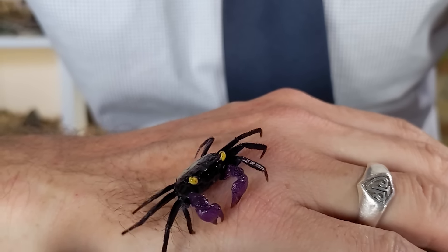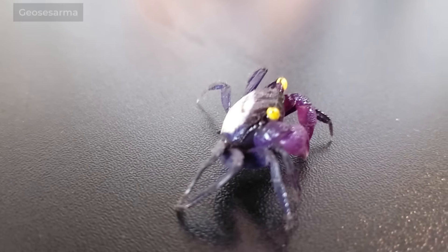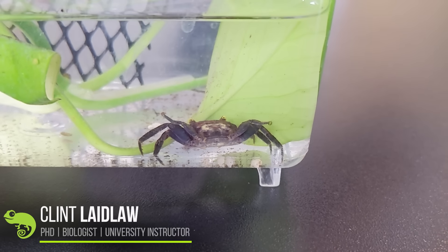There are actually a whole lot of different vampire crabs out there, but they all fall into the genus Geosesarma. And in most ways, they're pretty similar in care.